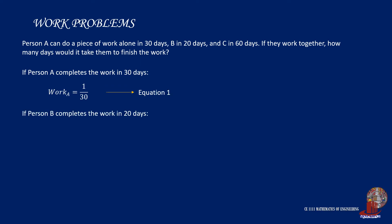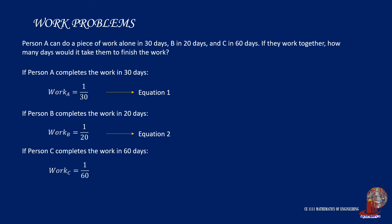Person B completes the work in 20 days, so the work he is able to do is 1/20. This would be equation 2. Person C, on the other hand, can finish the job in 60 days, where his work is computed as 1/60. This is equation 3.